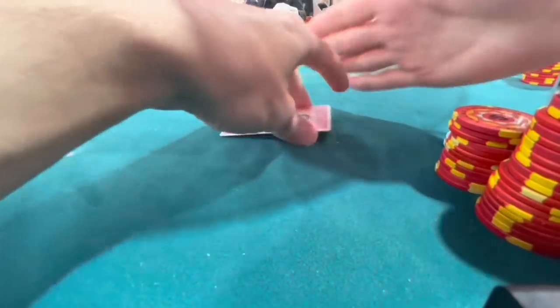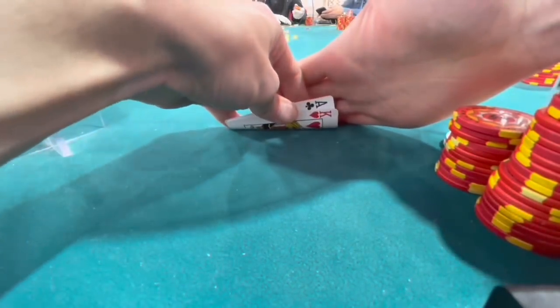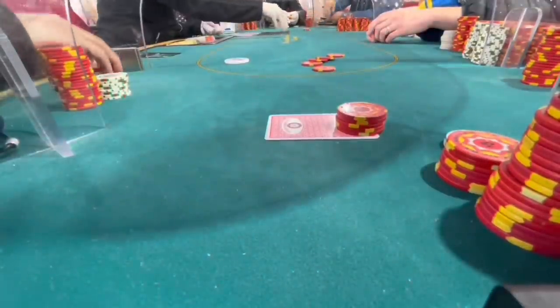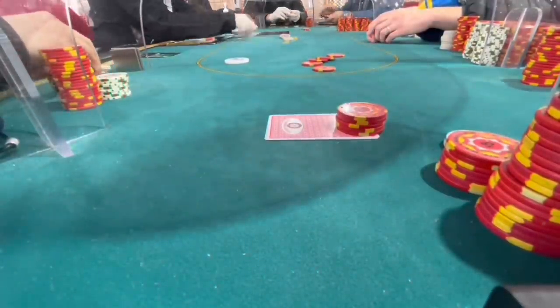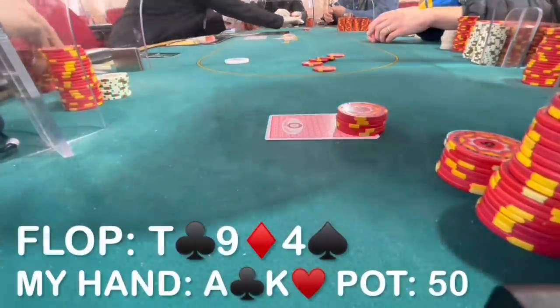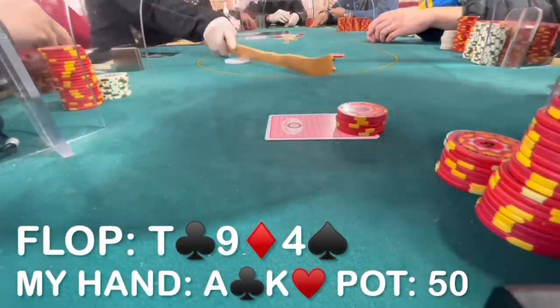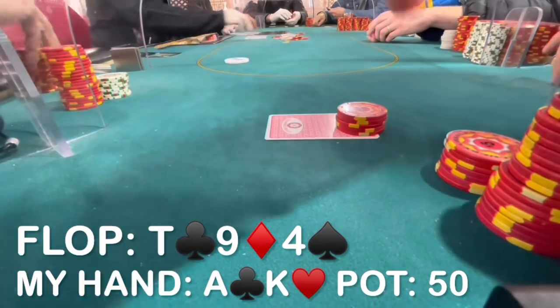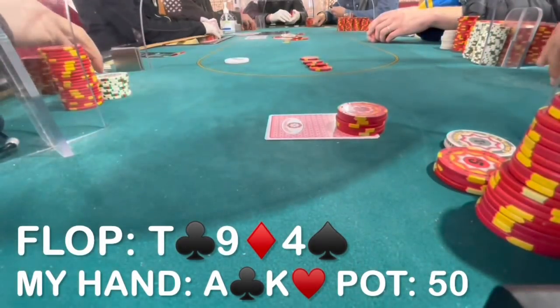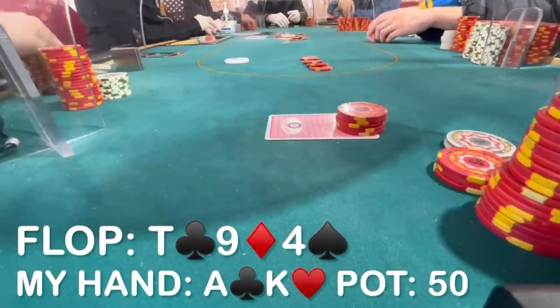In the first interesting hand to note, there is a limp under the gun. I pick up ace-king offsuit in late position and open to $25, which is going to be my standard open versus one limp in this 3-5 game given the rake considerations. He calls and we go heads up to a flop which comes 10-9-4 rainbow. He checks and I continue with a down bet of $20, targeting his ace highs as well as some of his straight draws like queen-jack, king-jack, king-queen.